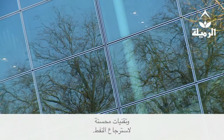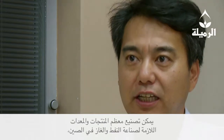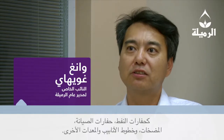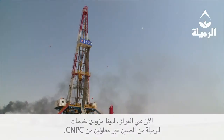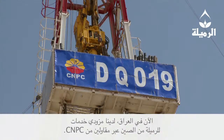Most of the products and equipment in the oil and gas industry can be manufactured in China, like drilling rigs, pipelines, and other equipment. Today, in Iraq, in Rumaila, we have services provided by CNPC contractors.